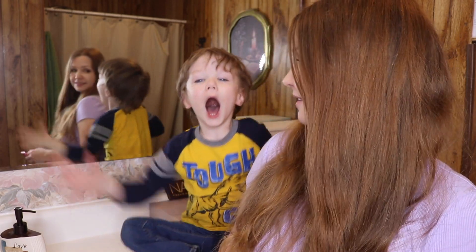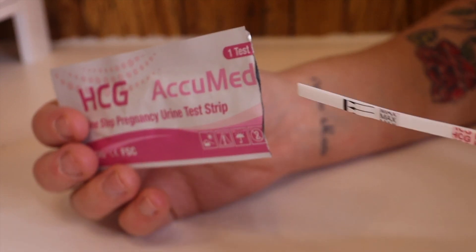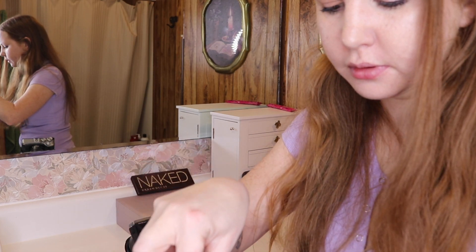Are you ready, Jackson? I am so nervous. Here's the test.